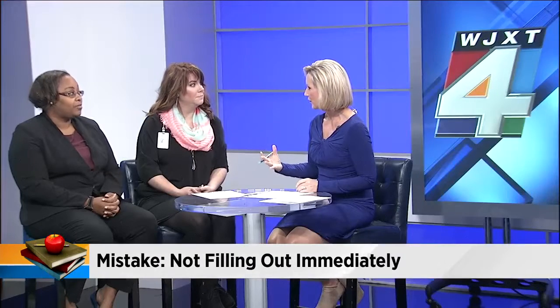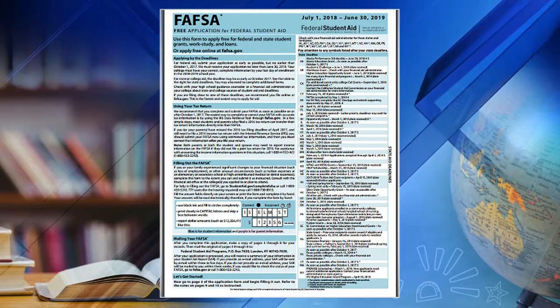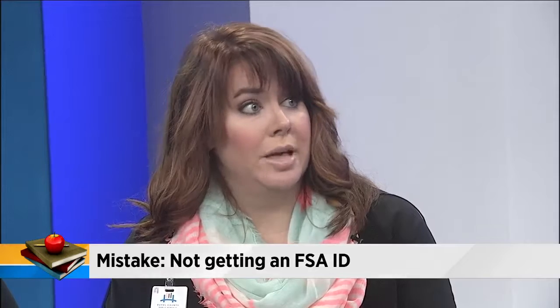We're in that process now where you can start filling this out. The Free Application for Federal Student Aid became available on October 1st, so right now is still early, but it's the perfect time to go ahead and get it completed. The FSA ID is your electronic signature. Since you're doing the application online, both the student and parent have to have an electronic signature verifying the information. The process to get an FSA ID takes verification, so you do have to wait for an email to come through to activate it. We encourage students and parents to do that step first.